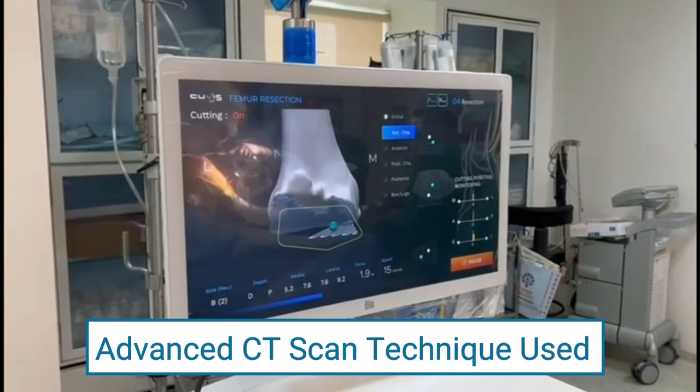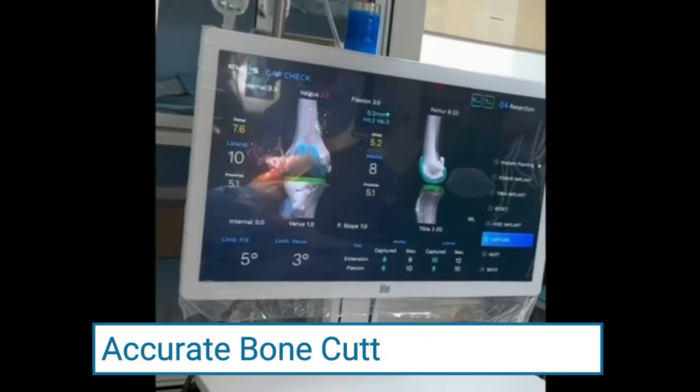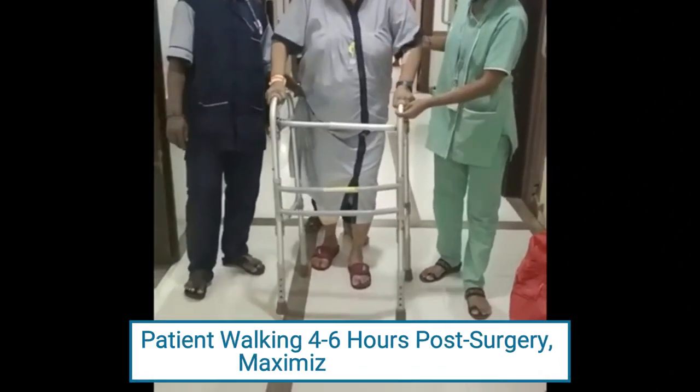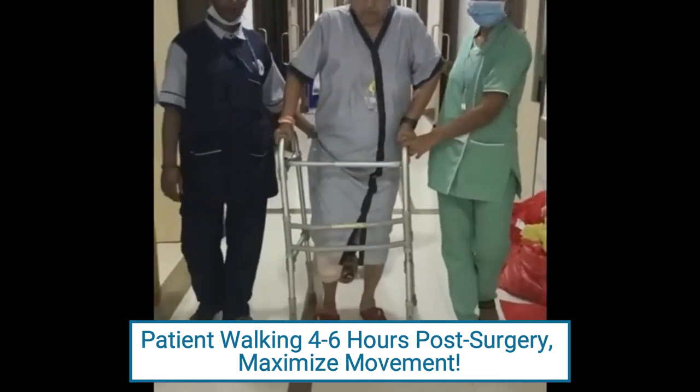This technology is based on the CT scan of the patient for accurate calculations of the bony cuts. The patients start walking within 4 to 6 hours after the surgery and the range of movement achieved is maximal.